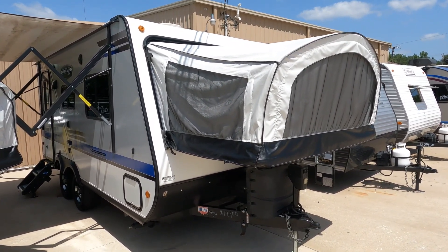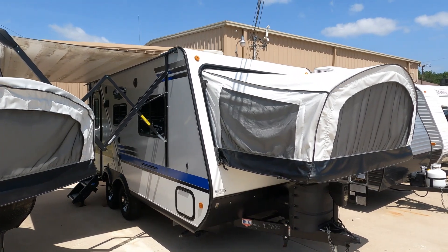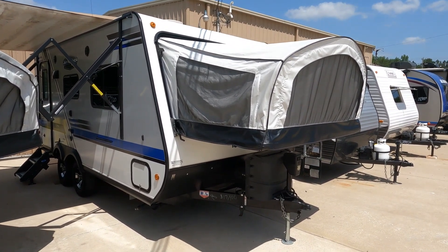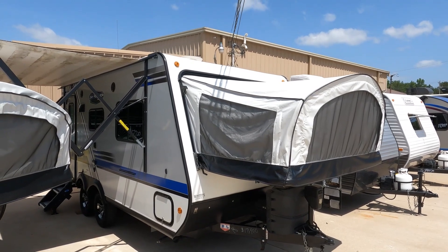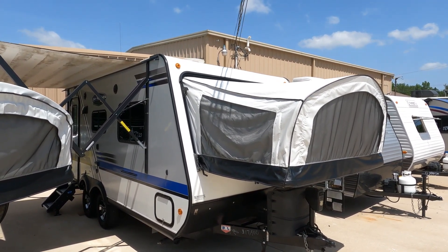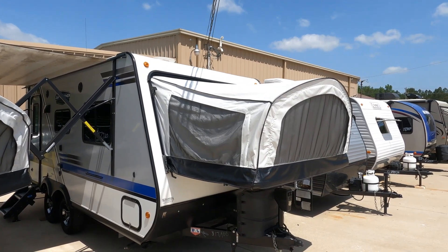Very nice one, very clean — priced thousands under NADA average retail. I've got it plugged into 30-amp power, air conditioner going, refrigerator's cold. Got the awning out as far as I could with the unit beside it, so the awning's good. It's got a power tongue jack, aluminum frame, and Jayco's famous Magnum Truss roof system — I believe a 2,500-pound capacity strength test on the roof. You've got front and rear canvas pop-outs.